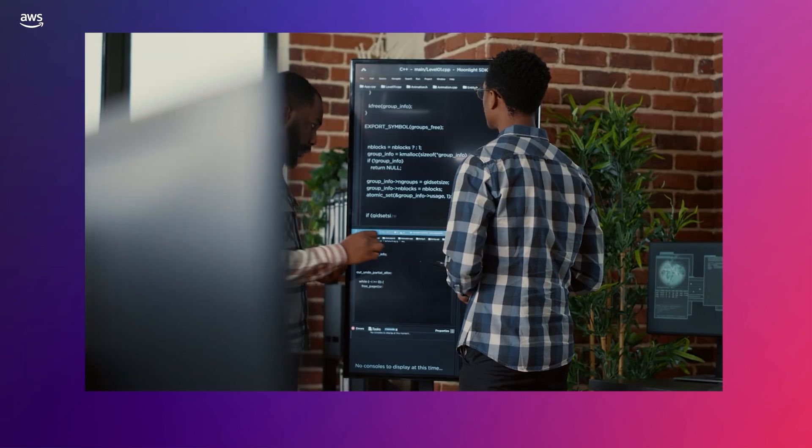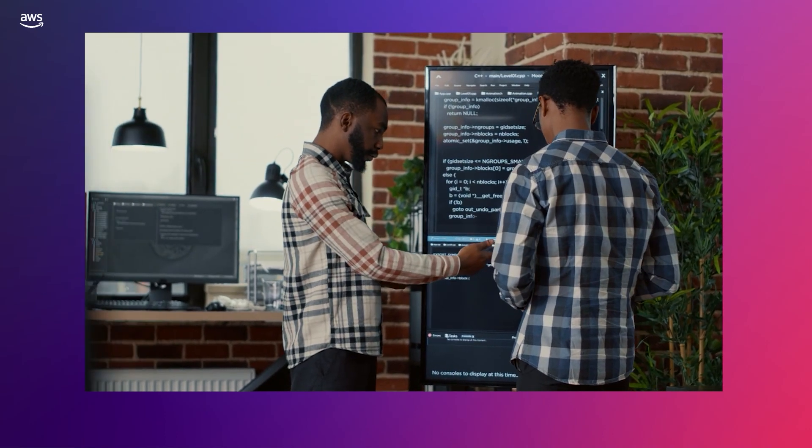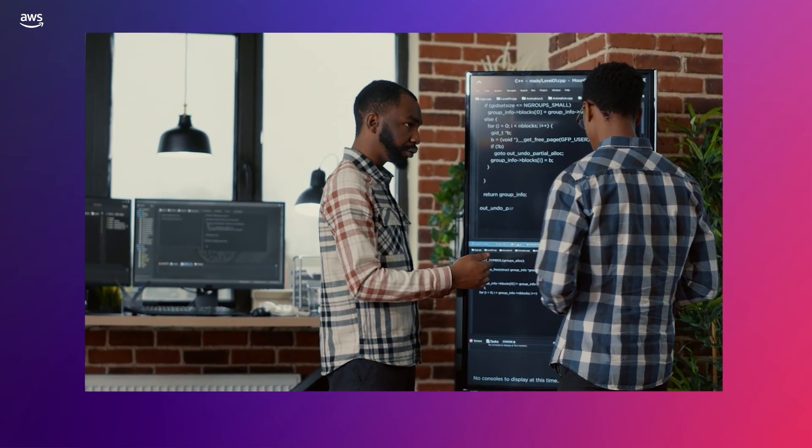I remember we started with one command type. Now we have like five or six different command types. We have different languages, we have different Python versions. We also have Glue ML and streaming now. So it has just exploded after its launch.